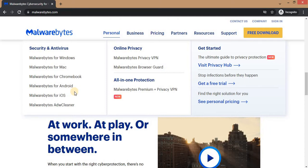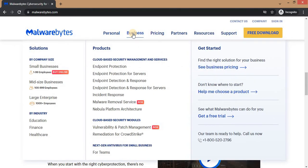There's also a free trial if you want to check out how Malwarebytes works. Some of the products say 'stop infections before they happen — get a free trial,' so you can actually get a free trial on Malwarebytes. You can also get online privacy, that is a VPN, and a browser guard, all from Malwarebytes.